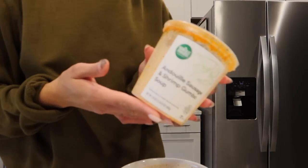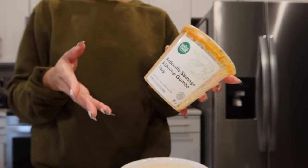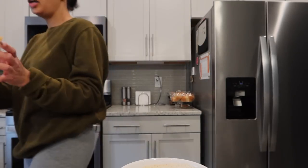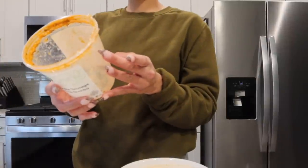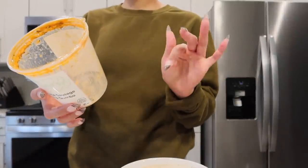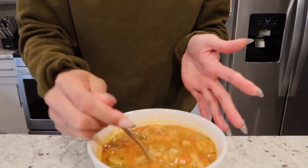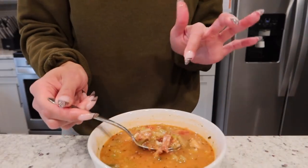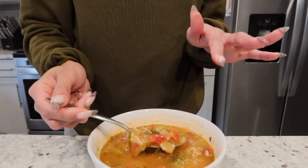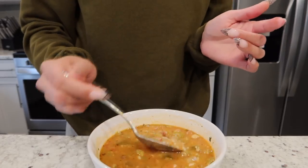So I just heated up the gumbo. I didn't add any additional rice to it, and this is also three servings, so whatever I don't finish I'm gonna put it back. For the protein — 25 grams for the whole container, only 410 calories. It's very seasoned and there's shrimp and sausage in here. I think that's okra. It's tomato based.